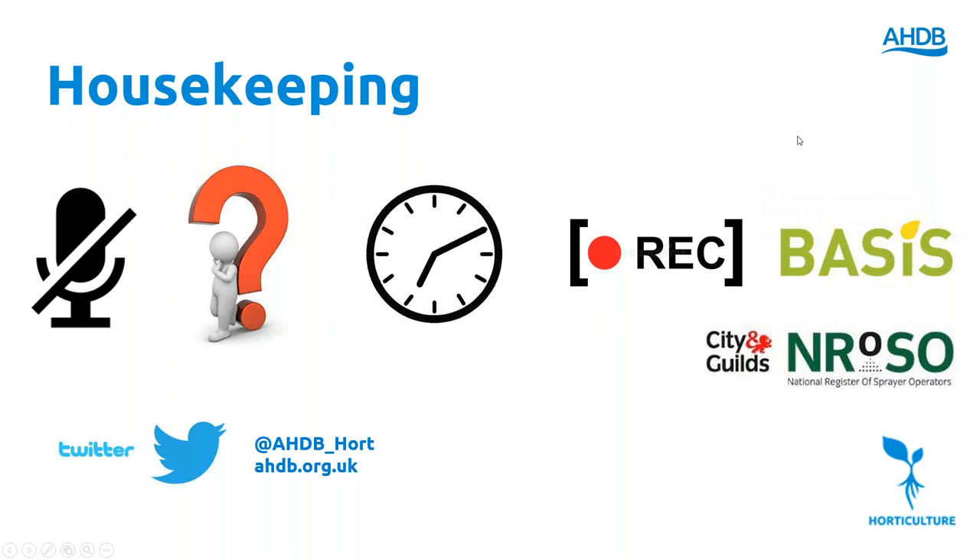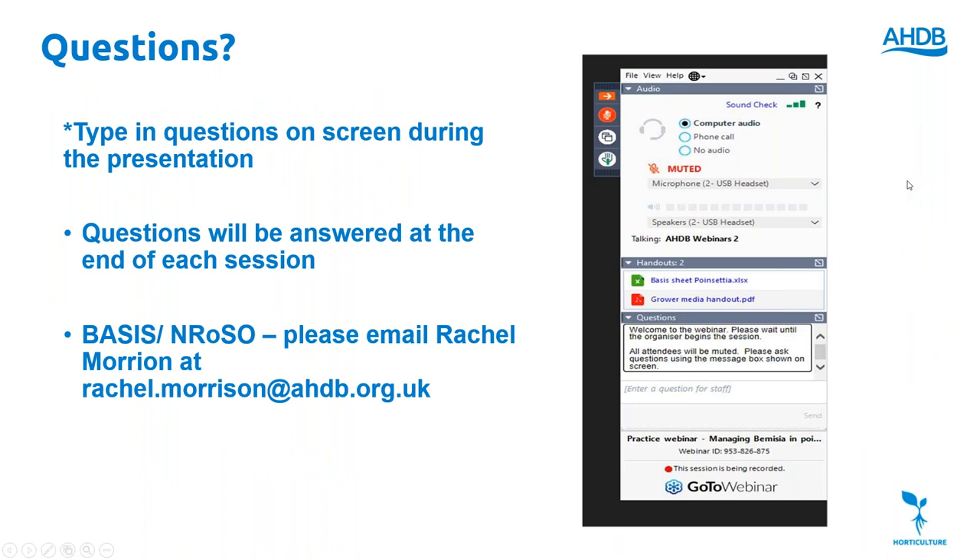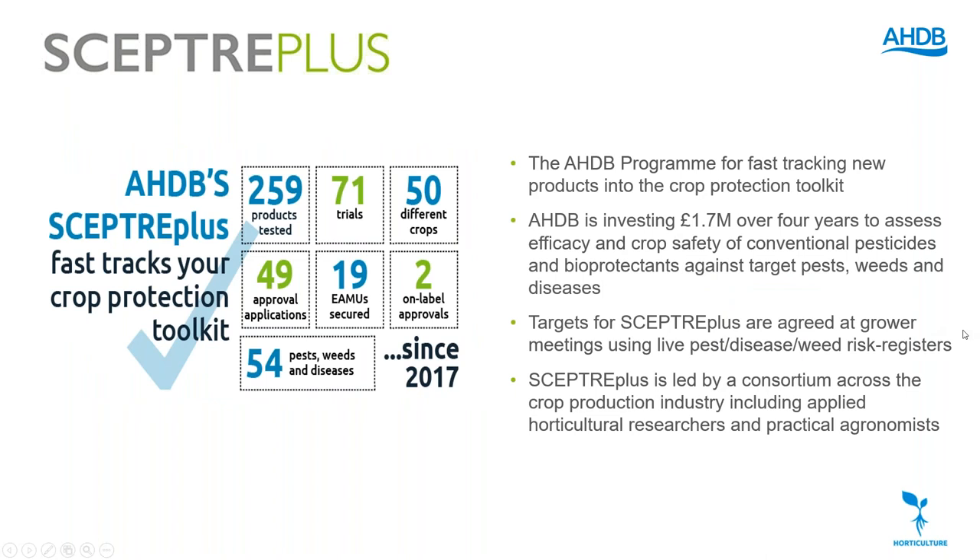The recording will be made available on our website for BASIS and ROSA points. You can put them in the chat or you can email Rachel, whose details I'll share in the next slides. If you're tweeting it's at AHDB Hort. On questions, you should have a band on the right of your screen you can minimize or maximize. At the bottom there's a box which says 'Questions' so you can type your questions in and we can pick them out at the end of each presentation. For BASIS and ROSA points please email rachel.morrison@ahdb.org.uk.